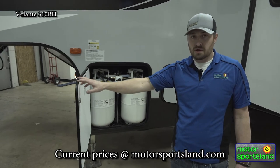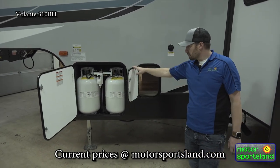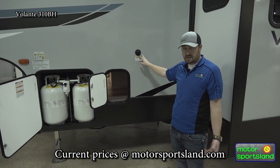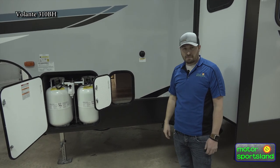There are dual LP tanks for all your heating and everything else, holding up to 60 gallons. There's also a little bit more pass-through storage and a black tank flush, which makes cleaning up from camp a lot easier.